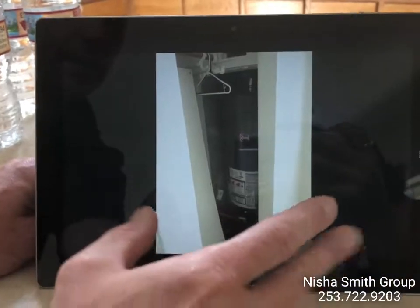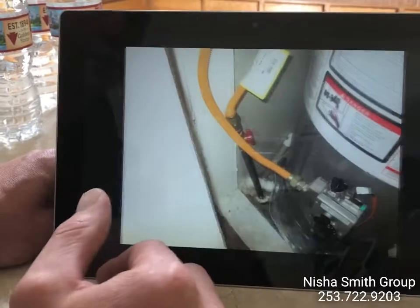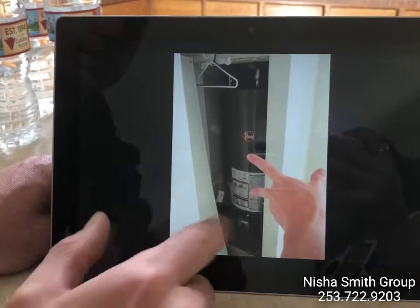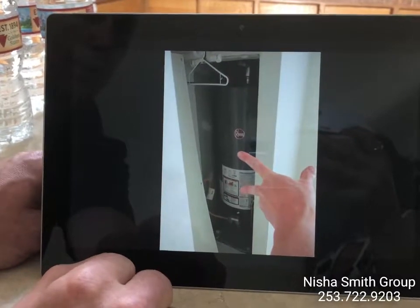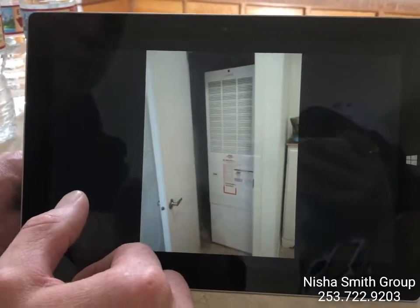At the water heater now — it's a 2013 40-gallon gas water heater. Everything looks good. The one thing we'll mention is it doesn't have seismic straps. Here in Washington it's supposed to have seismic straps for earthquake protection.